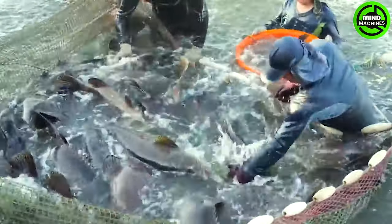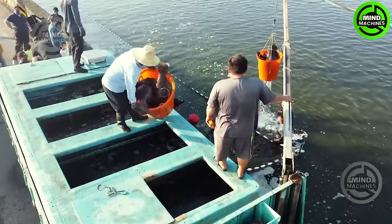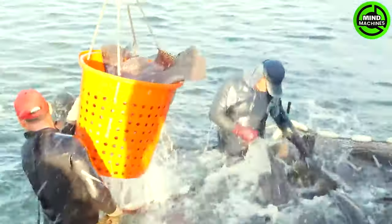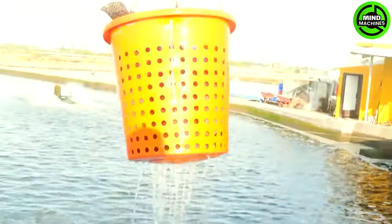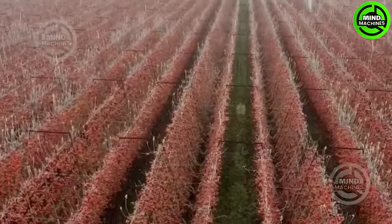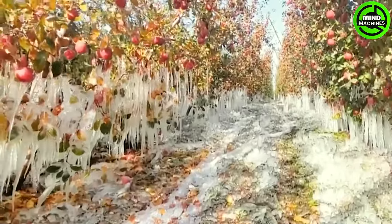The tuna looks delicious, being a truly tasty fish with a delightful and aromatic flavor. Indeed, it's a masterpiece of nature!